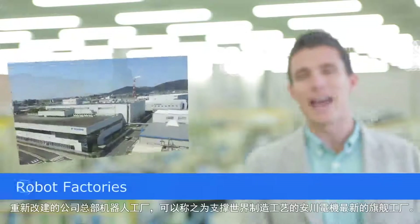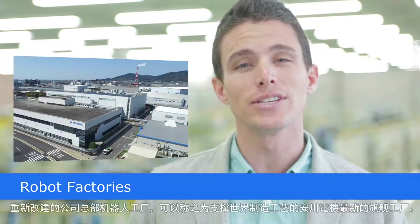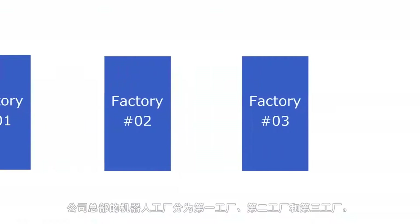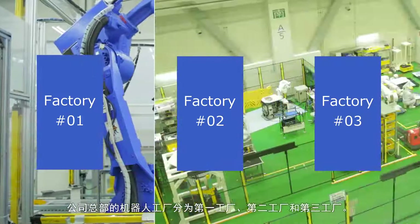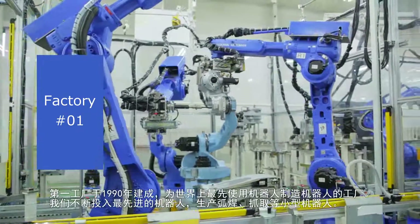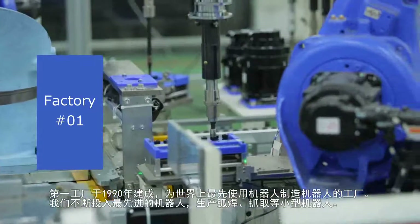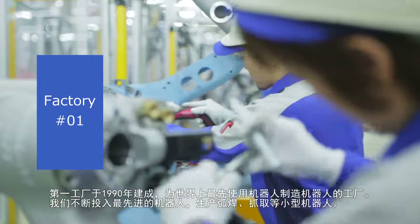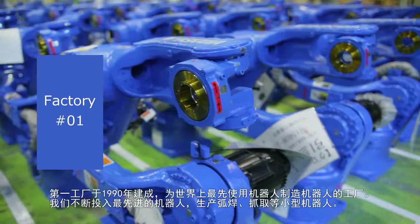Our renovated headquarters robot factory is a leading-edge production facility, well-suited to world-class manufacturing here at Yaskawa Electric's flagship. There are three factories: Factory No. 1, Factory No. 2, and Factory No. 3. In 1990, Factory No. 1 was the first in the world to put robots to work creating other robots. With ongoing investment in cutting-edge robotics ever since, the current factory manufactures arc-welding robots as well as smaller handling robots.